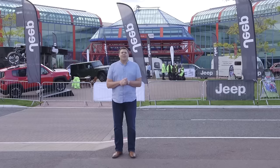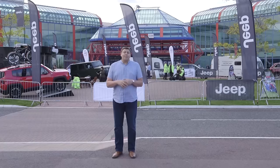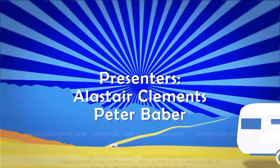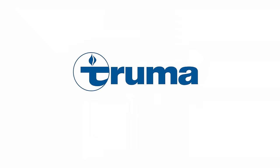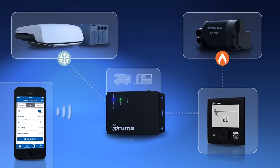We've come to the end of the show, and indeed the end of this series. But don't worry because we will be back soon with a brand new series. In the meantime, you can keep up with us on Facebook, Twitter, and via our website. And don't forget, Niall Hampton will be back with Practical Motorhome TV after the break. Truma, makers of the combi heater and i-net system, are proud to sponsor Practical Caravan TV. See you then.